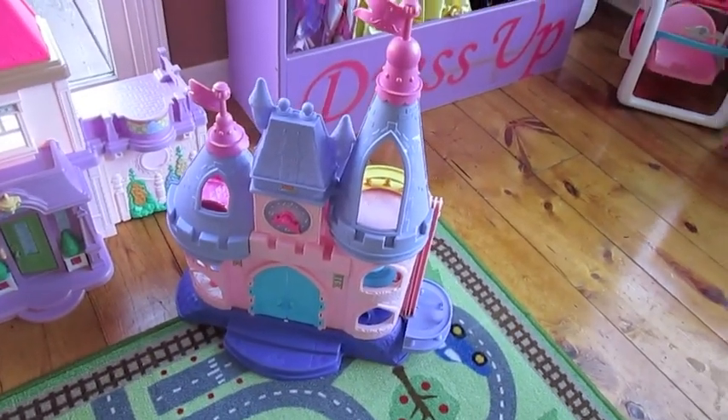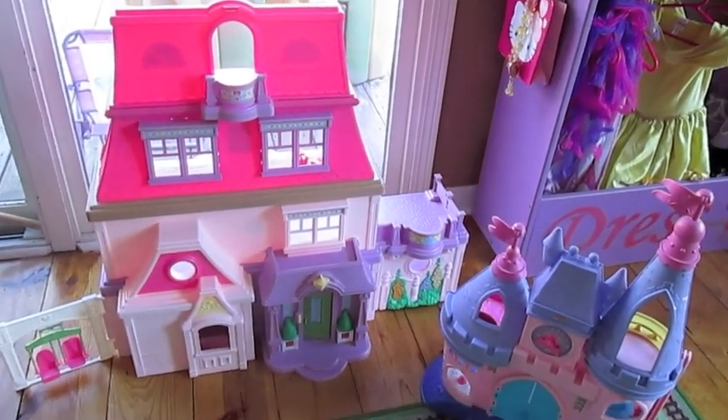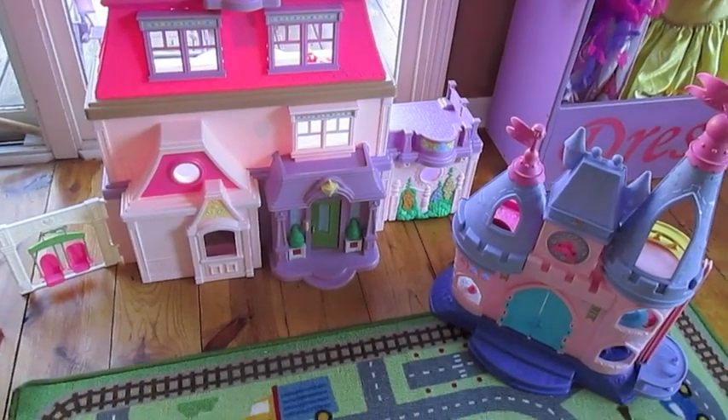I will show you a size comparison between this Fisher-Price Disney Princess Castle, which a lot of toddlers may have, and if you're thinking about moving into the Loving Family dollhouse you can see a size comparison between these two items. There is the Princess Castle, which I thought was big enough before, but it has definitely been outmatched by the four-story Loving Family dollhouse.